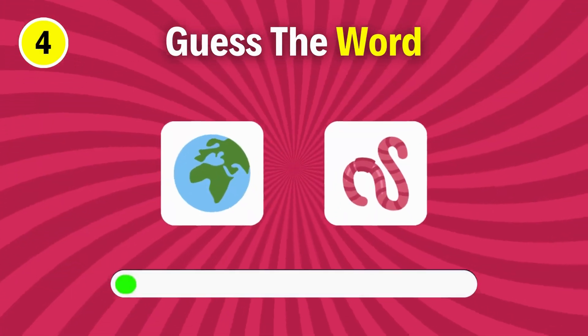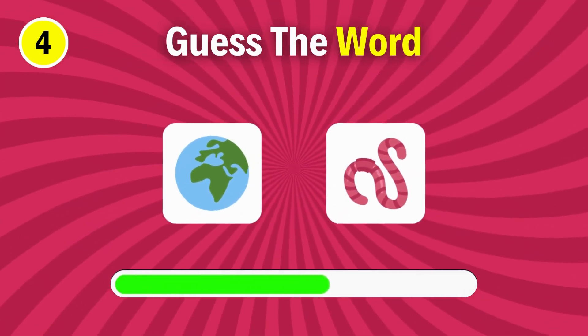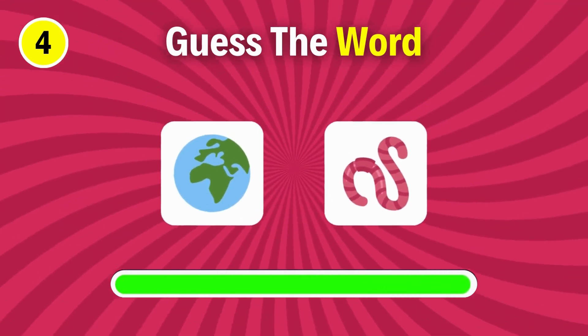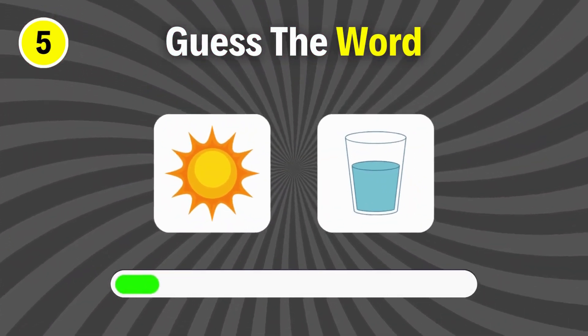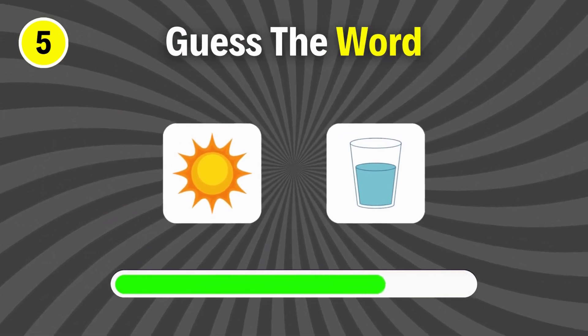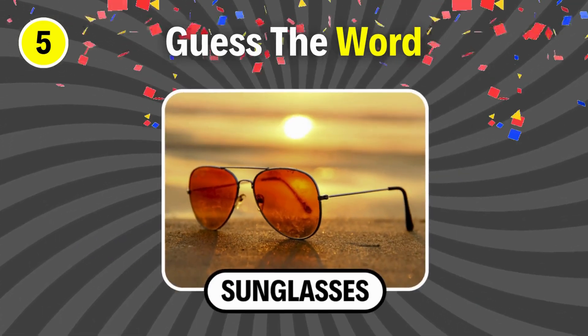Next question. Earthworm. Can you guess this? Sunglasses.